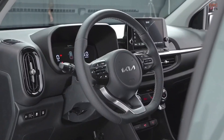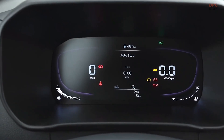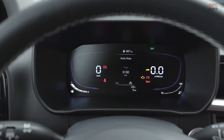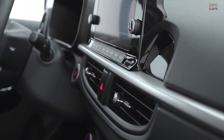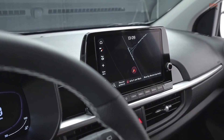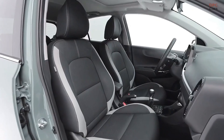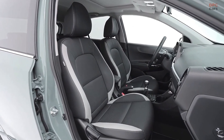While the exterior has undergone a comprehensive redesign, the cabin of the new Picanto presents a more subtle evolution compared to its predecessor. Kia has outfitted the vehicle with an eight-inch touchscreen display and a digital instrument cluster, alongside separate controls for heating and ventilation, ensuring optimal comfort.